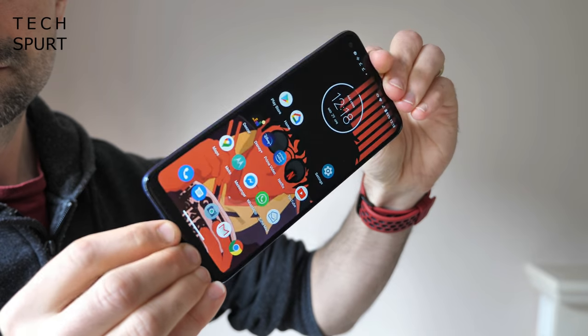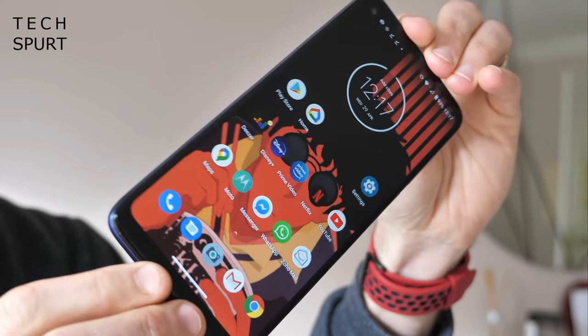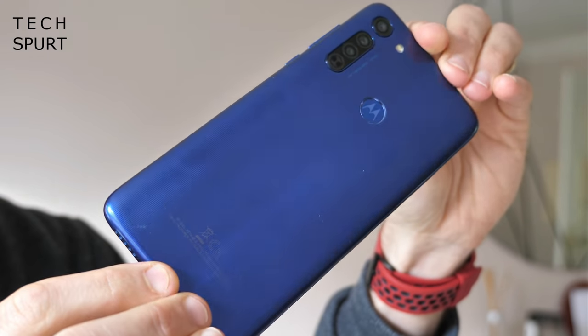So this right here is the Moto G8, a £180 mobile offering competitive specs for a low price, although it is also one of four new Moto G series smartphones to hit the UK in just the past few months. If you don't want to resort to the super cheap Moto E series smartphones, then the Moto G8 is one of the cheapest Motorola blowers that you can buy right now in 2020. I've had my SIM slapped in there for a good few days now and here's my full review.